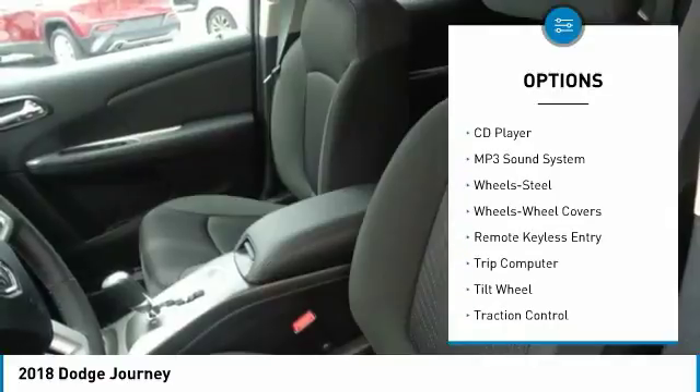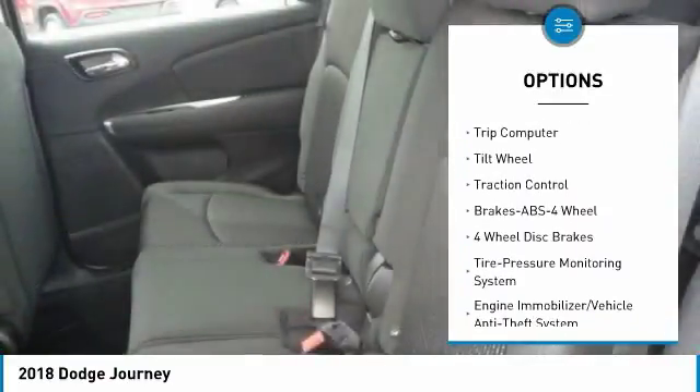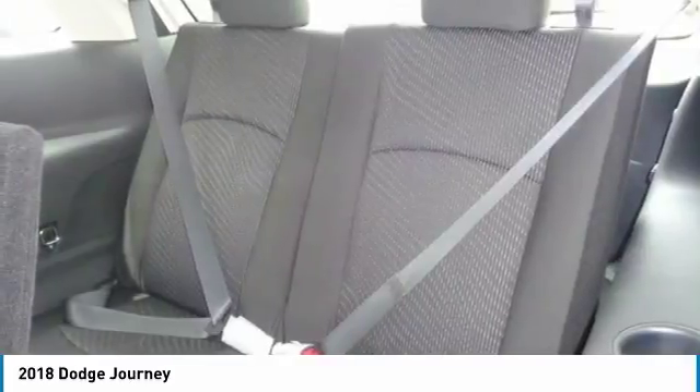Traction control, anti-lock braking system, air conditioning, power steering, cruise control, floor mats, FWD, AM FM stereo radio, rear defrost, climate control, multi-zone.